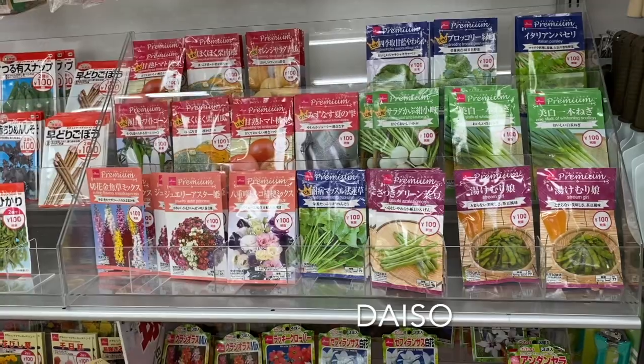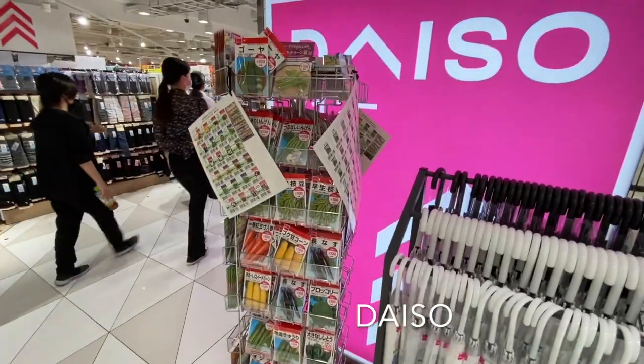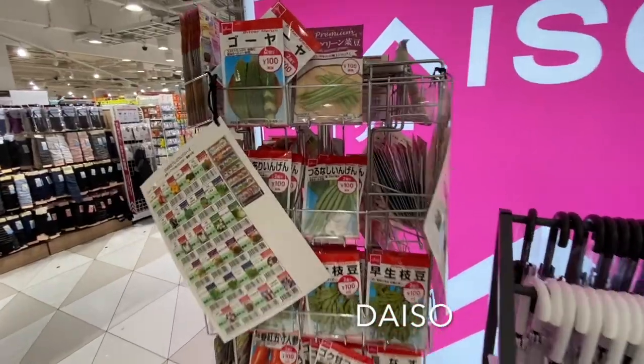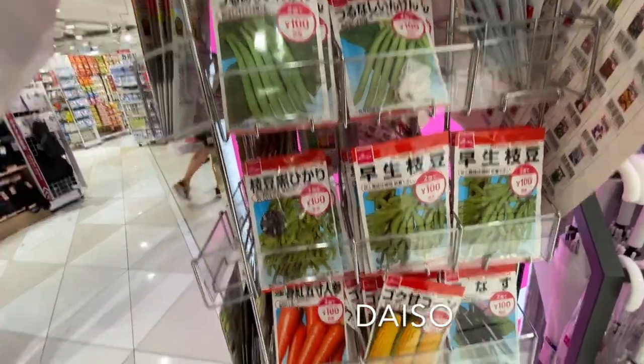There are two different types of seeds in Daiso: the premium one costs one dollar for one package, while the normal one costs one dollar for two packages.